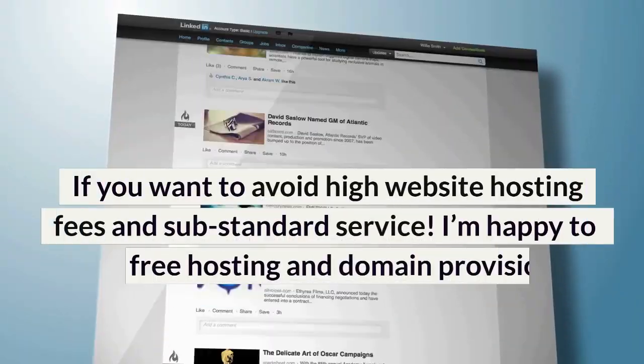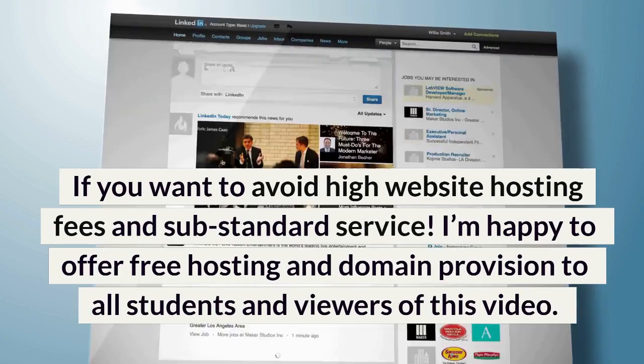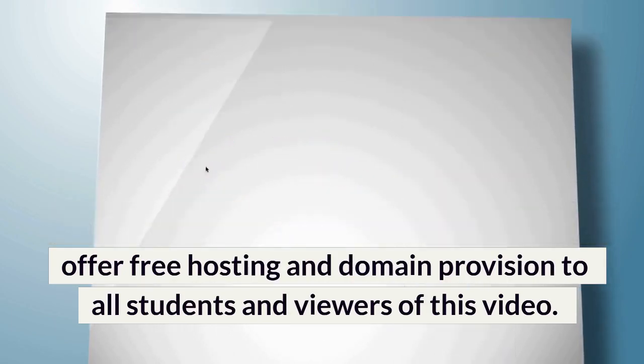If you want to avoid high website hosting fees and substandard service, I'm happy to offer free hosting and domain provision to all students and viewers of this video.